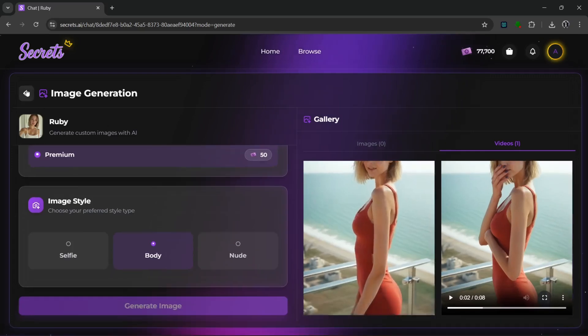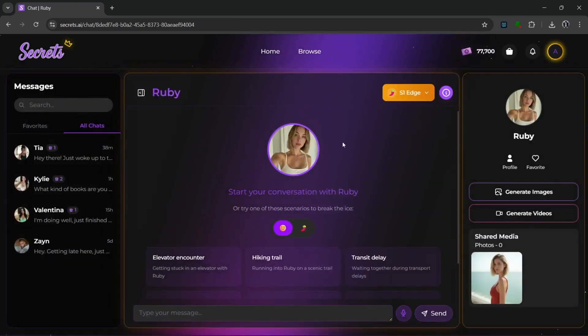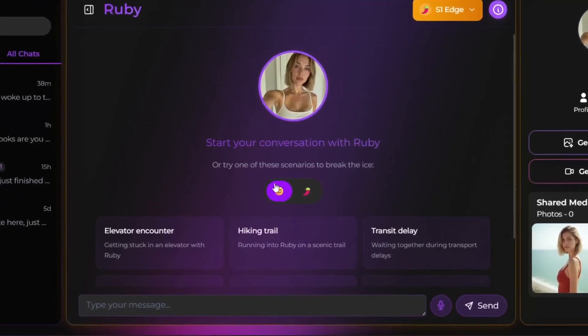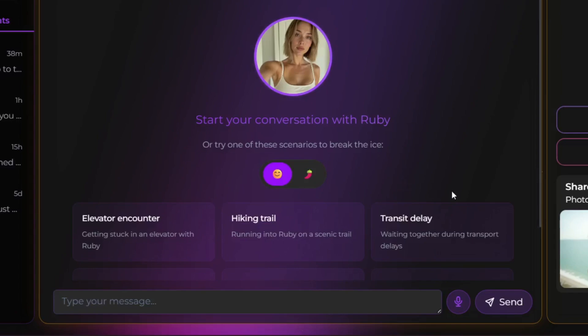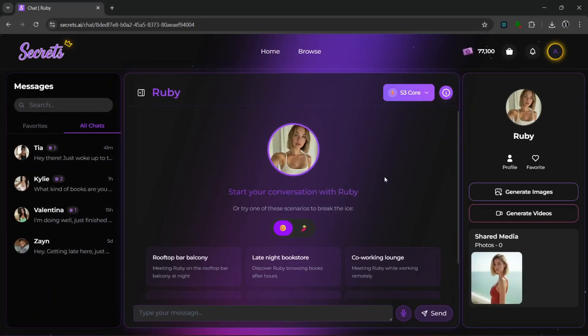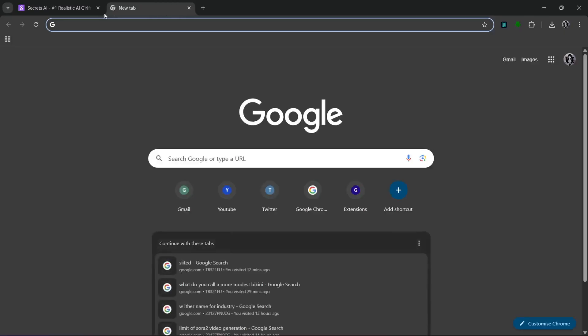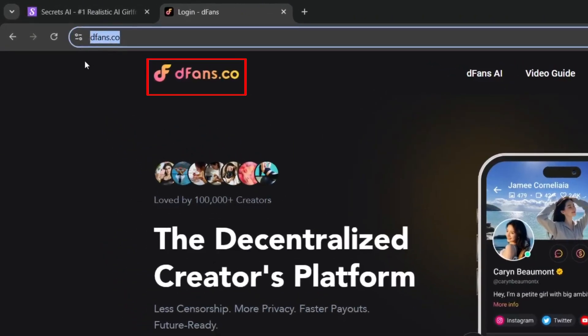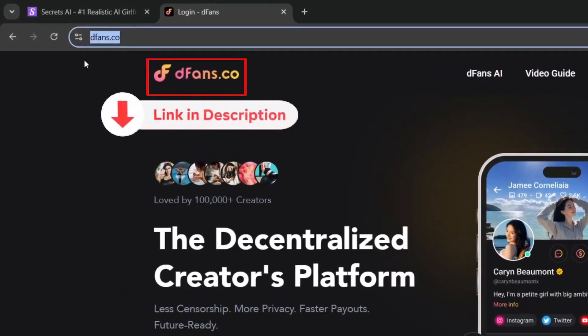You can do this with literally any AI character that you want, and yes, you can chat with the AI characters as well. So check this tool out and use it to generate seamless, consistent characters with different AI models. To turn all the NSFW content you generate from this tool into actual income, all you need to do is create a new tab and come to dfans.co. Don't worry, the link will be in the description.